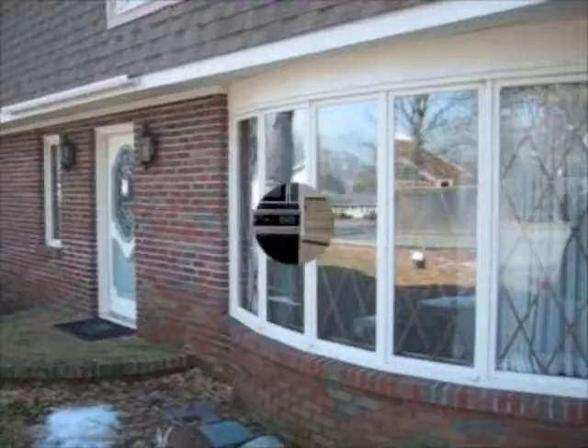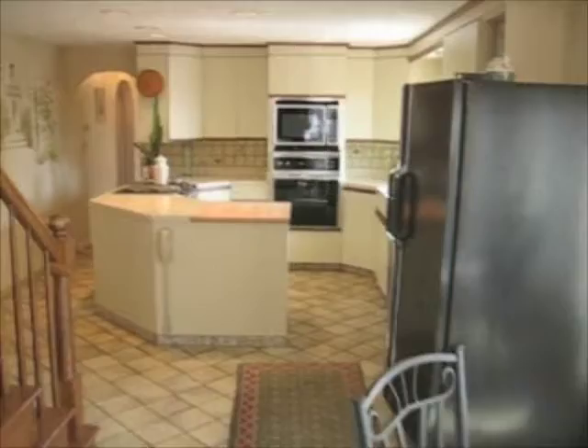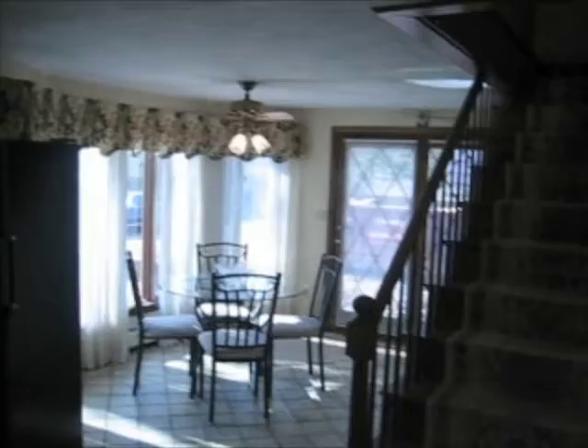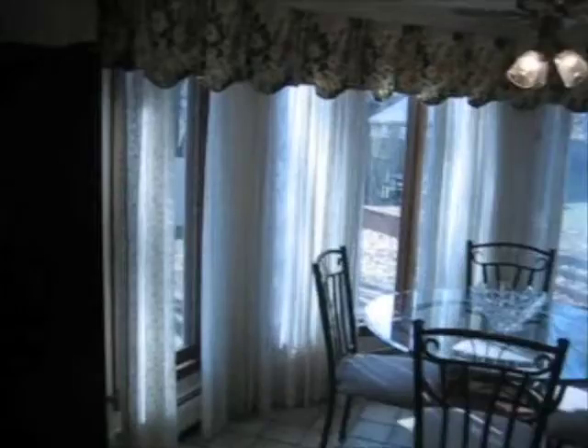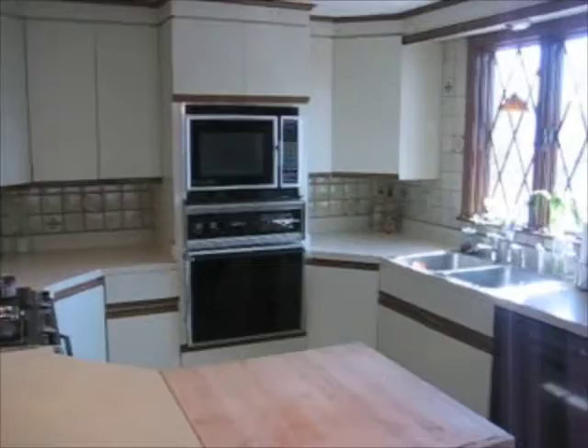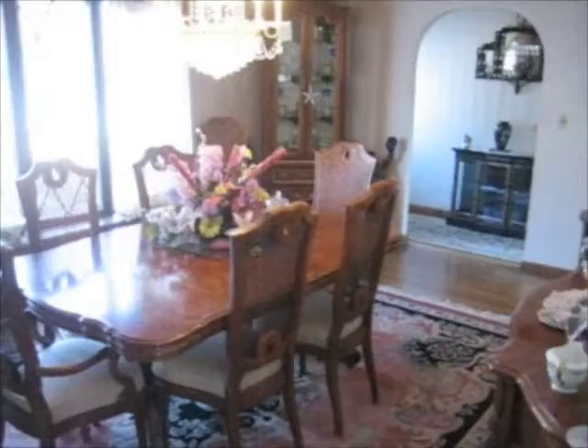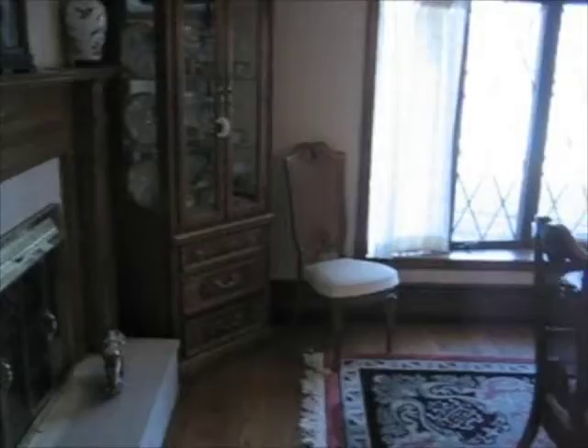This home features a large eat-in kitchen which opens to the dining room and living room area. This home offers a very flexible floor plan with this large dining room area with hardwood floors and a wood burning fireplace. It could also be used as a living room.